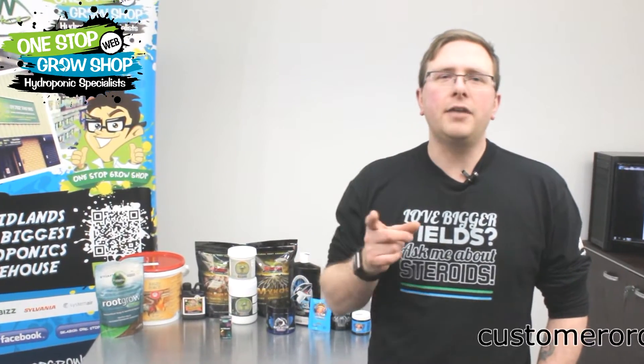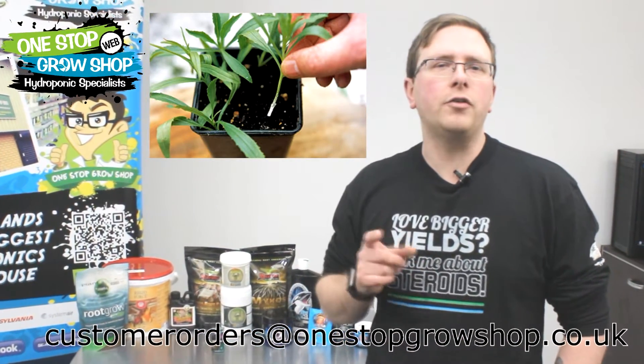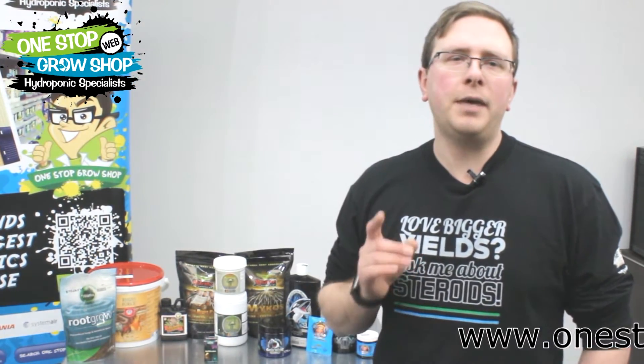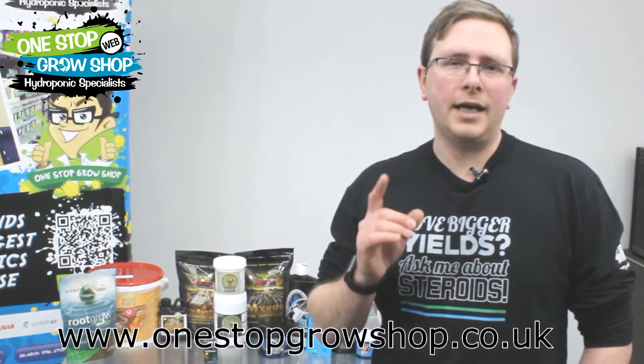One word of advice: get your mycorrhizal supplements bedded in early on, especially if you're going to be feeding with non-organic nutrients. High levels of salt can be detrimental to the microorganism population, so it's much better to encourage their growth and establish colonies while you're feeding at a lower EC.